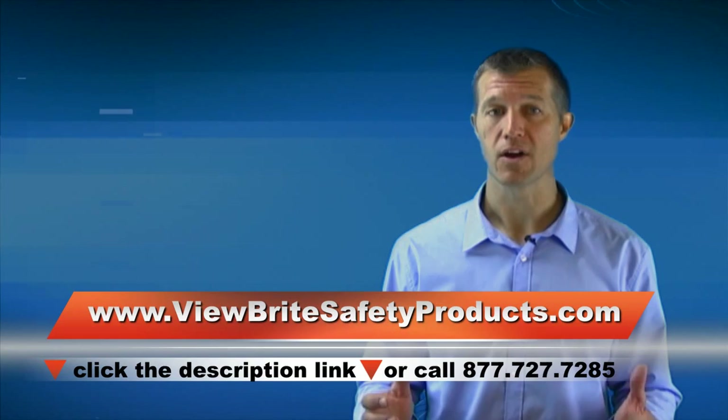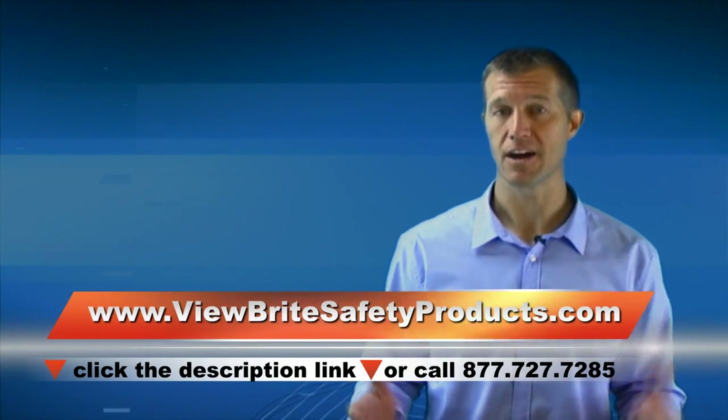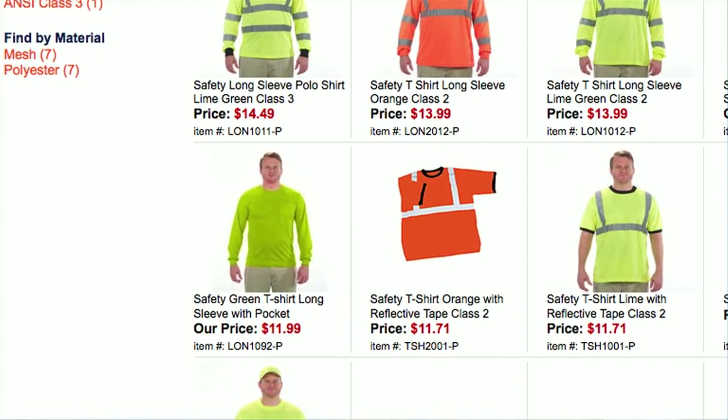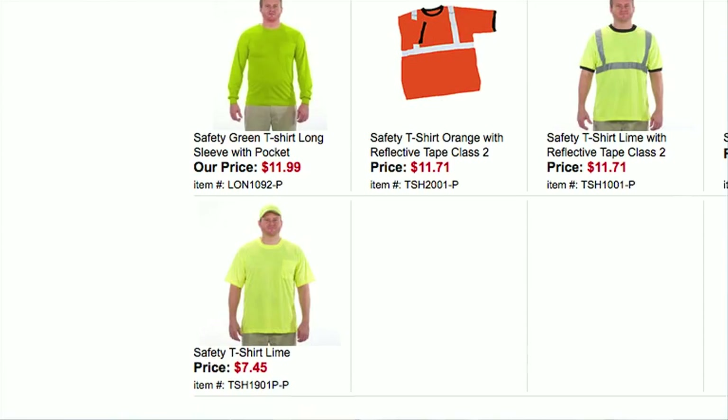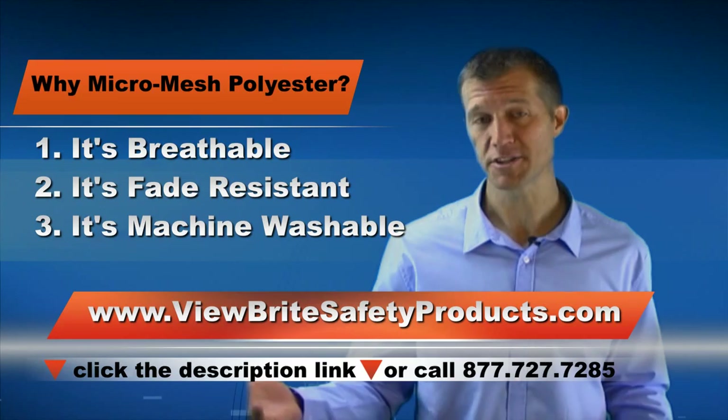That's why we are the number one choice for local cities, government jobs, and contractors. In addition, our safety t-shirts are made of 100% micro-mesh polyester, which is a top-of-the-line breathable fabric and is fade-resistant and machine washable.